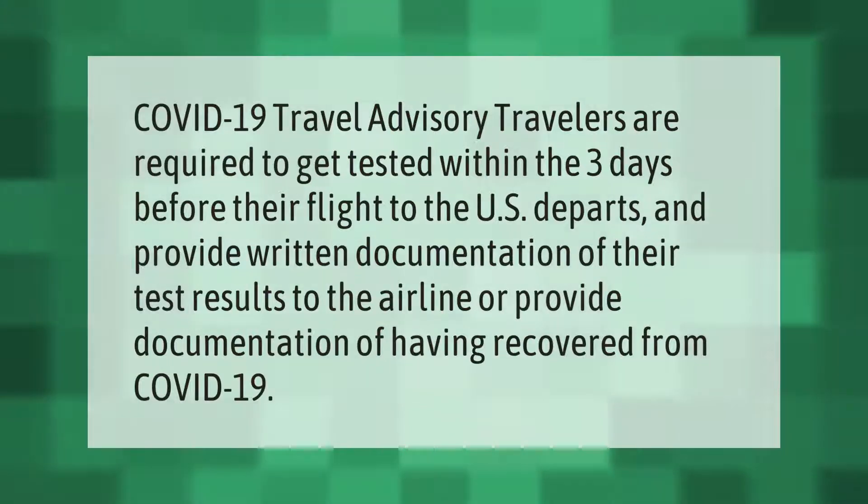COVID-19 travel advisory: travelers are required to get tested within the three days before their flight to the U.S. departs, and provide written documentation of their test results to the airline, or provide documentation of having recovered from COVID-19.